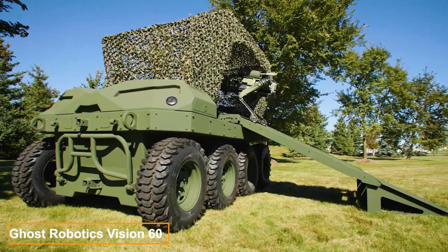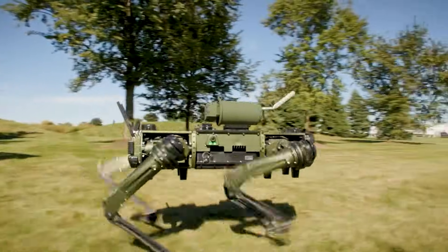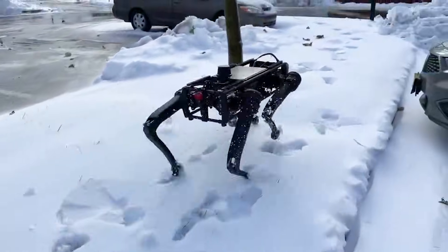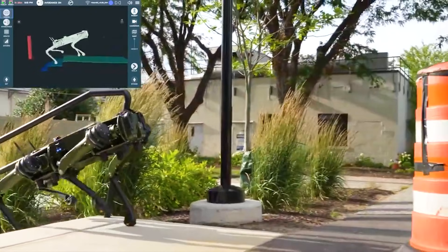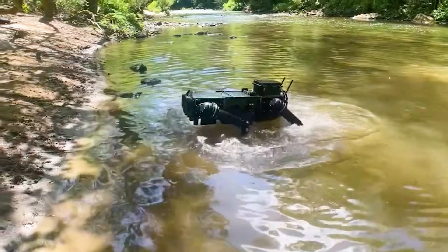The Vision 60 from Ghost Robotics is a robotic dog that's as rugged as it is versatile. It can traverse swamps, climb stairs, navigate icy terrain and endure sensor obstructions like mud or water.